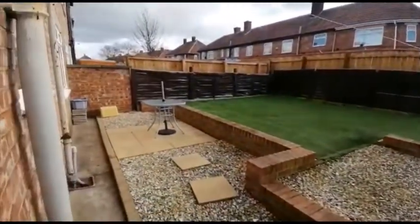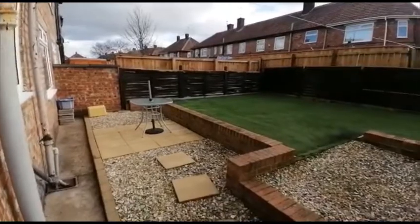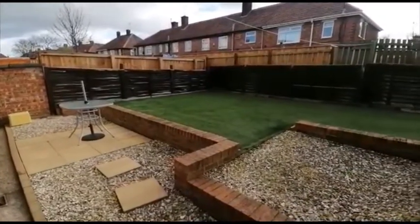Lovely back garden with artificial grass, it's also south facing.